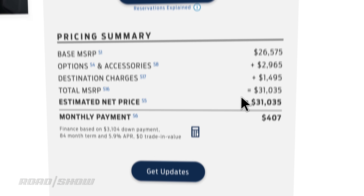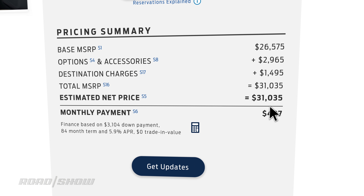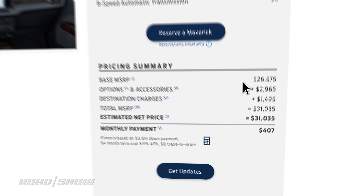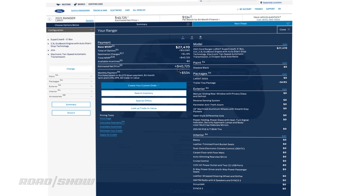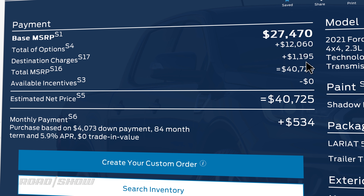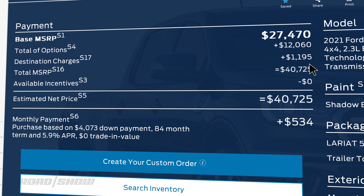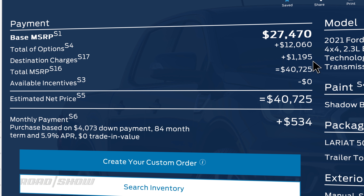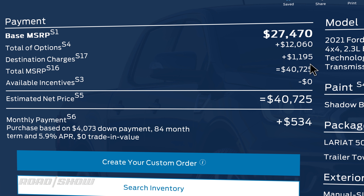That brings the Maverick to a price of $31,035, including $1,495 for destination. The Ranger sits at $40,725, including $1,195 for destination. Which brings me to my first quibble — why is the destination fee higher for the smaller Maverick? It's built in Mexico, not Mars.